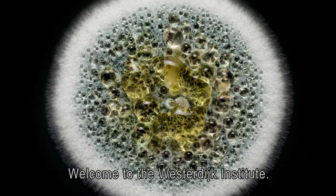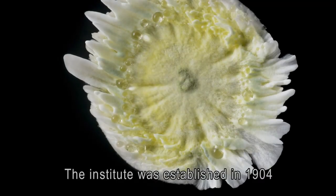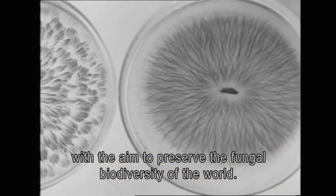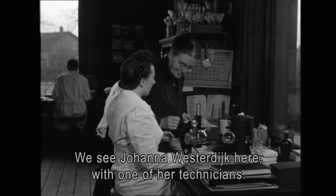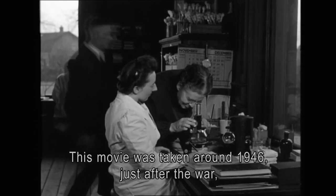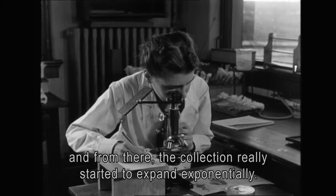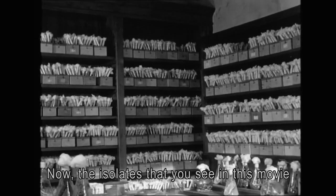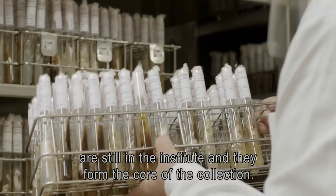Welcome to the Westerdijk Institute. The institute was established in 1904 with the aim to preserve the fungal biodiversity of the world. We see Johanna Westerdijk here with one of her technicians. This movie was taken around 1946, just after the war, and from there the collection really started to expand exponentially. Now the isolates that you see in this movie are still in the institute and they form the core of the collection.